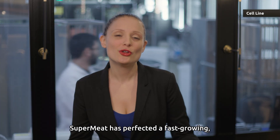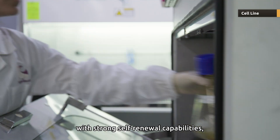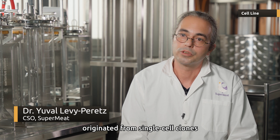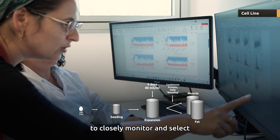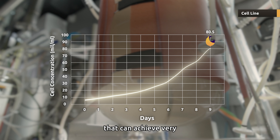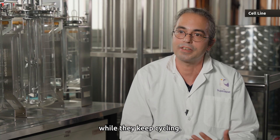The first breakthrough: Supermeat has perfected a fast-growing, high-density cell line with strong self-renewal capabilities, with no genetic engineering involved. Our lines originated from single-cell clones of embryonic stem cells. Supermeat refined its ability to closely monitor and select the ideal clones, enabling the production process to rely on resilient clones that can achieve very high densities and maintain these high densities while they keep cycling.